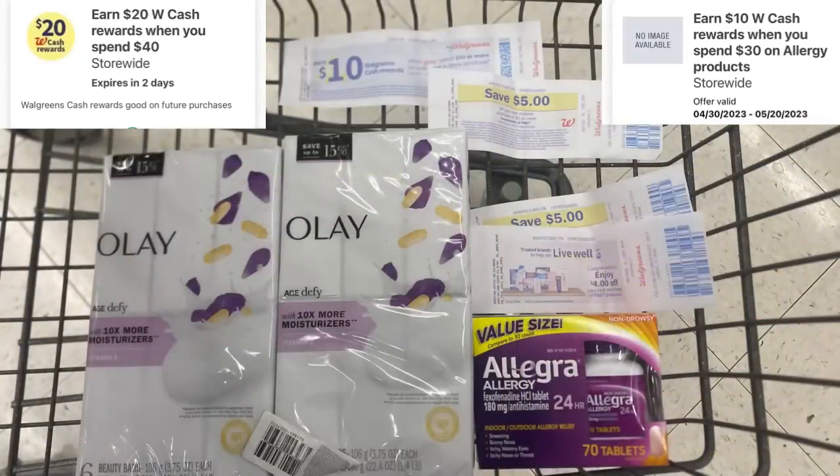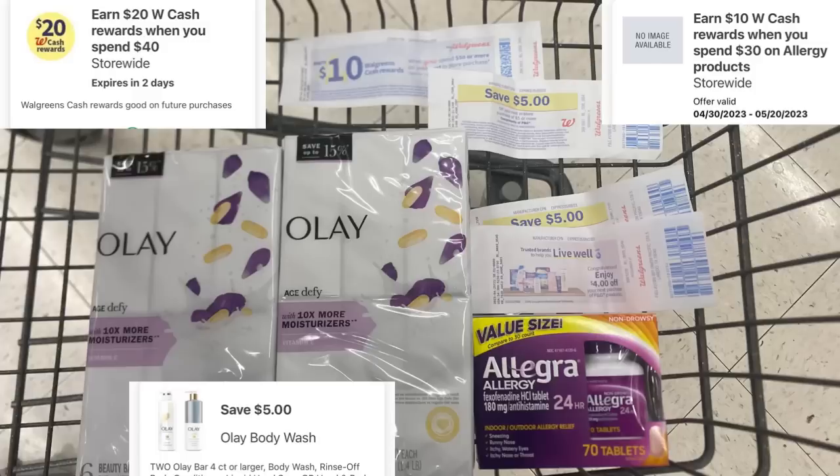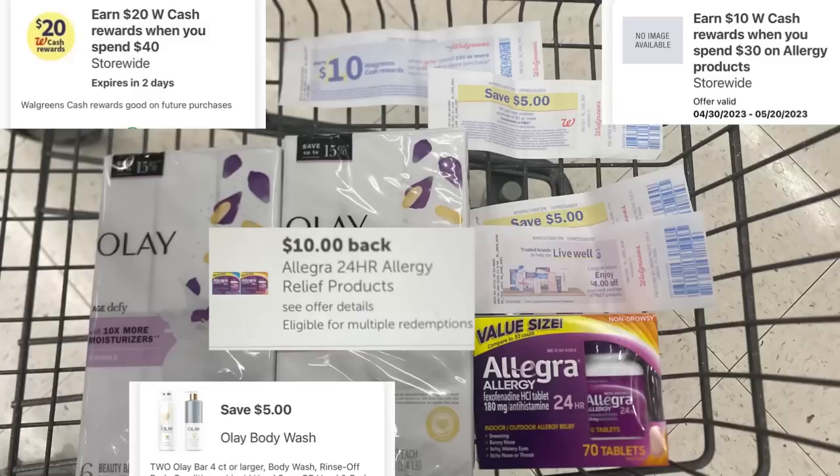Here's everything I'm picking up for my deal. I'll be using my spend $50, get $10 paper booster; the spend $40, get $20 in cash rewards digital booster; and spend $30 on allergy, getting back $10 in Walgreens cash. All together that's $40 in Walgreens cash back. My total is $50.99. I have a $5 off two digital for the Olay, hopefully an $8 digital for the Allegra, paired with $14 in registry rewards. The registry rewards are not attaching to anything, so no filler item needed. That should bring me down to $23.99, getting back $40 in Walgreens cash. Nothing back on the Allegra since I didn't buy two, but $4 registry reward for the Olay, and $10 back on Ibotta for the Allegra.